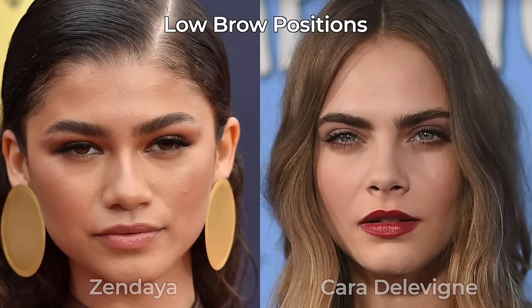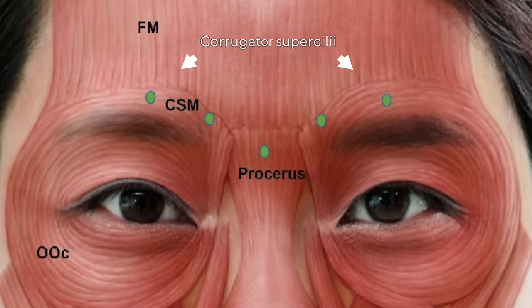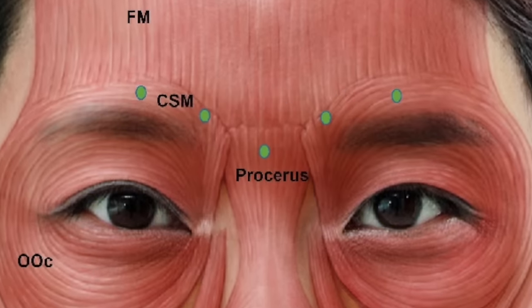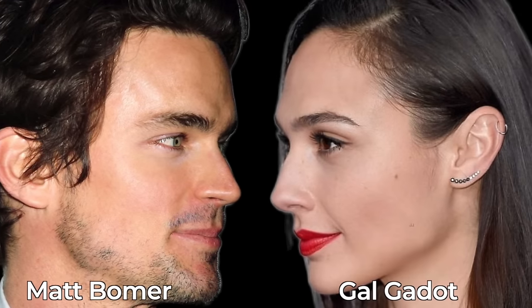If you have a lower brow position, especially with more hooding to your lids, you should consider getting Botox to your glabella — the area in between your eyebrows. The corrugator, depressor supercilii, procerus, and medial fibers of the orbicularis oculi are the muscles overlying this area, and they allow us to furrow our brows, moving them inward and down. My patients with a lower brow position usually love treating this area because it prevents them from lowering their brows as much, which would otherwise make the eyes look more hooded. The glabella is also an important bony landmark for sexual dimorphism — men usually have a more prominent brow ridge, which contributes to a more dominant and masculine appearance.